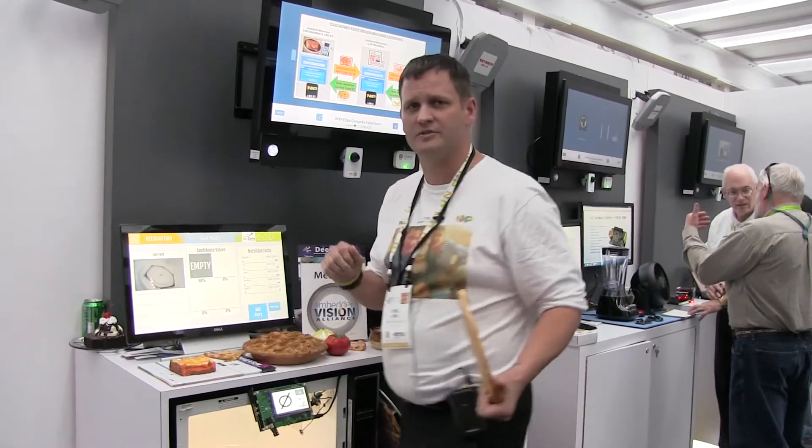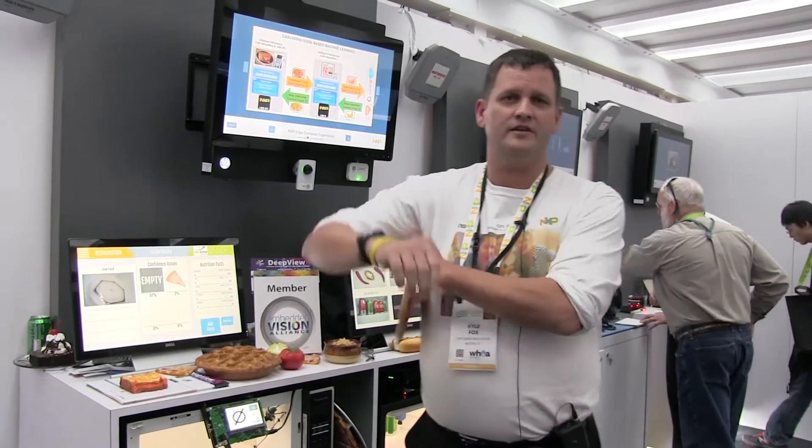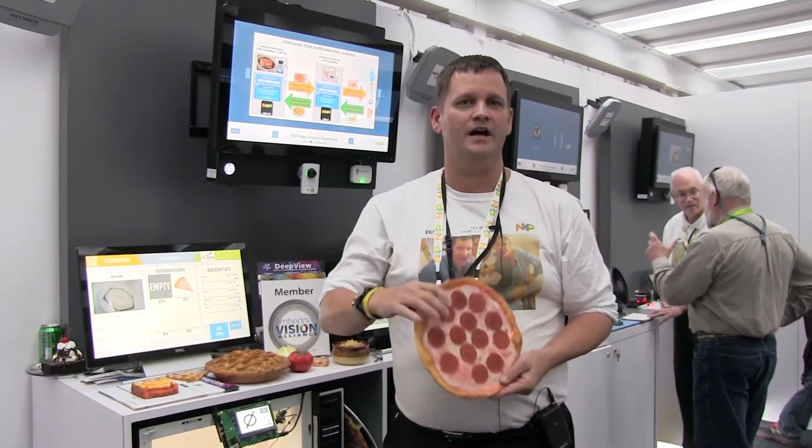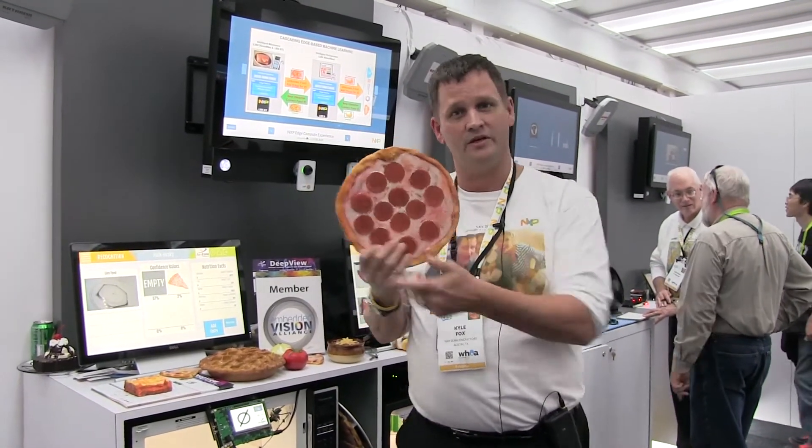When you think about intelligent microwaves today, the state-of-the-art is: you have frozen food, scan the barcode, throw it in, and it knows how to cook it. The problem is that if you and I are hanging out having pizza, there's no barcode here.